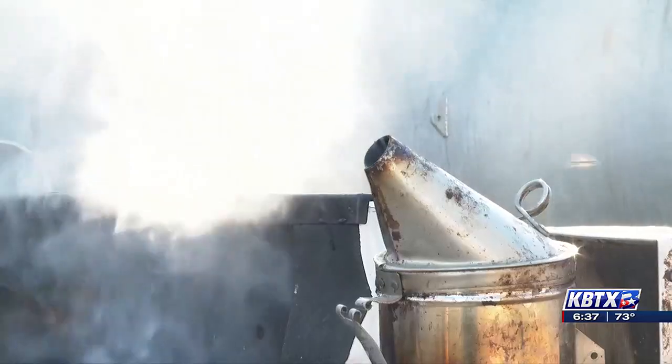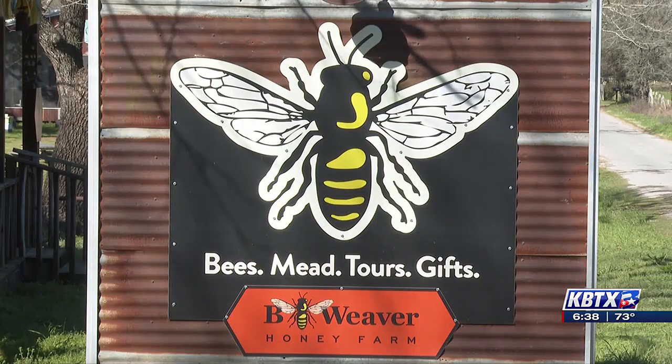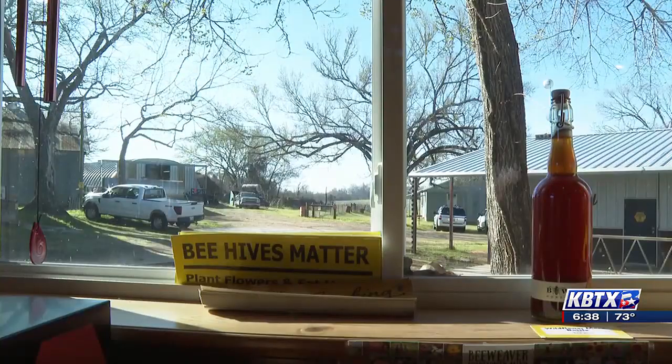Beeweaver Honey Farm has been in the business for about 140 years. Here at the Anna Rosa Queen Garden, they're helping dozens of queen bees start their own sustainable colonies. Hidden off Highway 6 in Navasota, what started as a small family beekeeping business is now one of the largest sustainable queen bee producers in Texas.